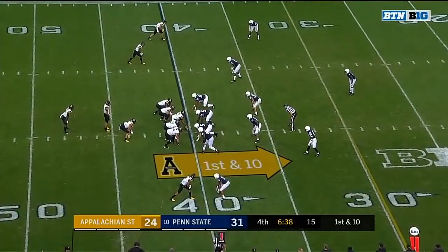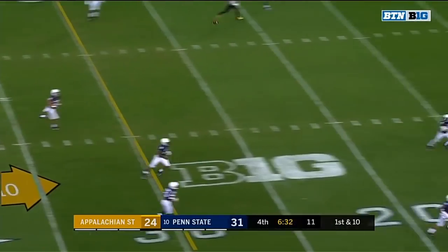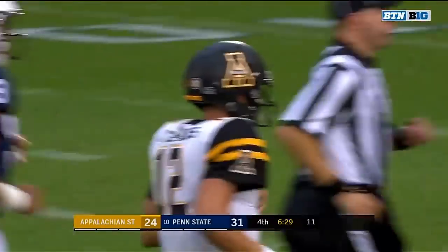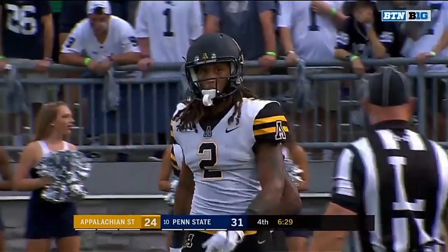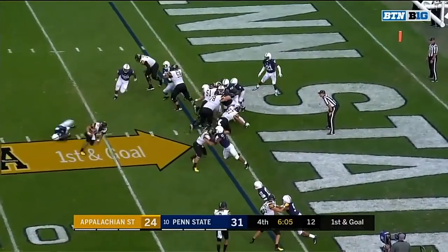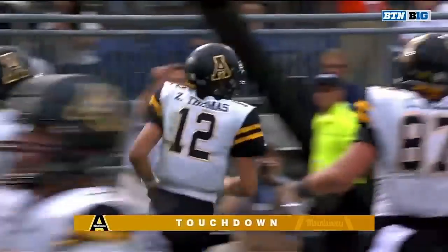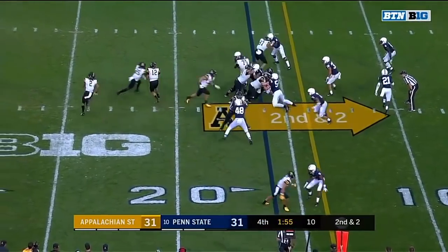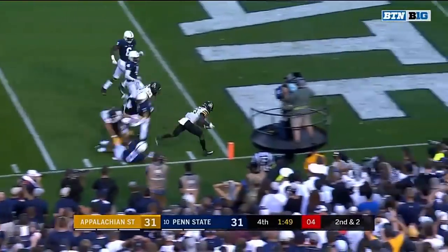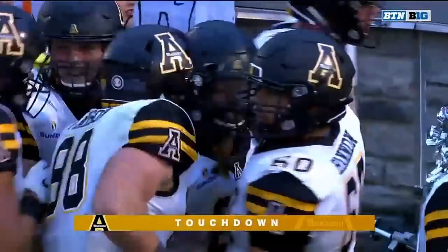Awesome call, Satterfield. From the 40 on first down — Thomas looking deep down the sideline, it is caught, a one-handed grab by Corey Sutton, and out of bounds at the 1. Tariq Castro-Fields was all over that coverage. Thomas on the keep — touchdown. On second down, Moore — first down at the 10, breaks a tackle, Moore to the 5, Moore to the end zone — touchdown. App State leads with 1:47 to play.